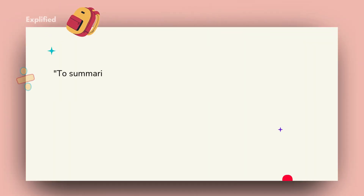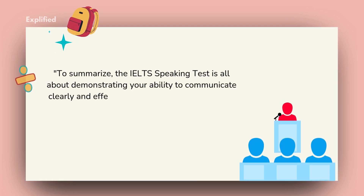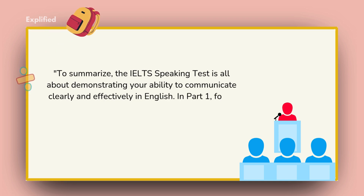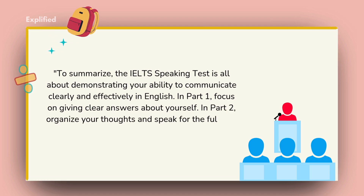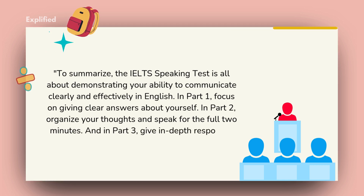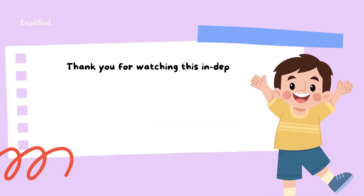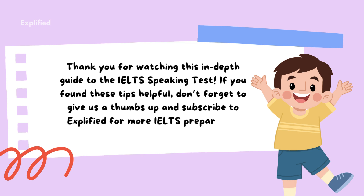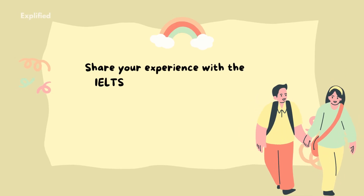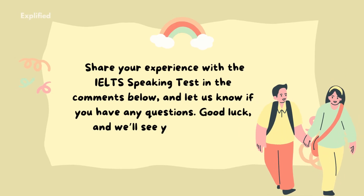To summarize, the IELTS speaking test is all about demonstrating your ability to communicate clearly and effectively in English. In Part 1, focus on giving clear answers about yourself. In Part 2, organize your thoughts and speak for the full two minutes. And in Part 3, give in-depth responses supported by examples and explanations. Thank you for watching this in-depth guide to the IELTS speaking test. If you found these tips helpful, don't forget to give us a thumbs up and subscribe to Explified for more IELTS preparation videos. Share your experience in the comments below, and let us know if you have any questions. Good luck, and we'll see you next time!